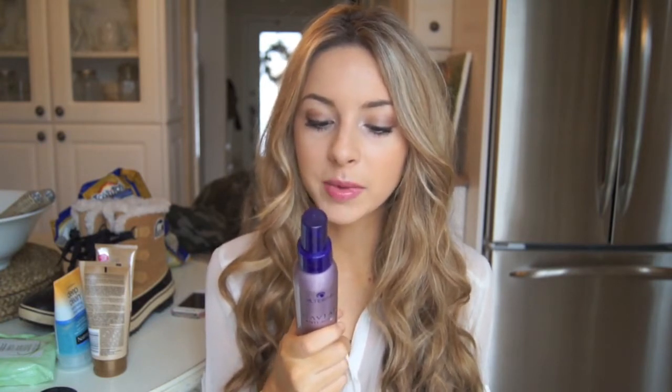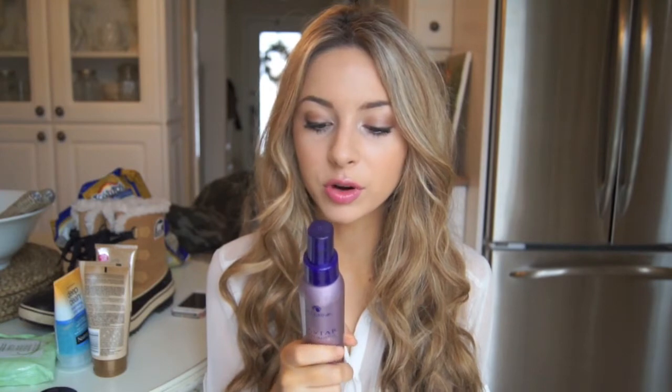It also protects your hair from any sun, pollution, environmental, or chemical aggressors. So I definitely use this a lot when I went on vacation because I sprayed it in my hair just to protect it from the sun, since I do highlight my hair. I'm not really sure where you can get it — I bought it from my hairdresser, so you could talk to your hairdresser and ask them about it. The brand is Alterna.